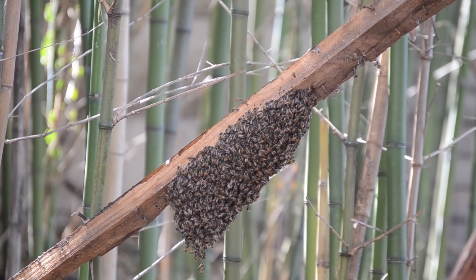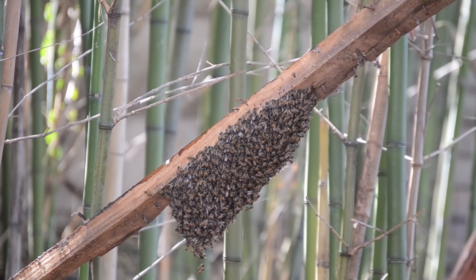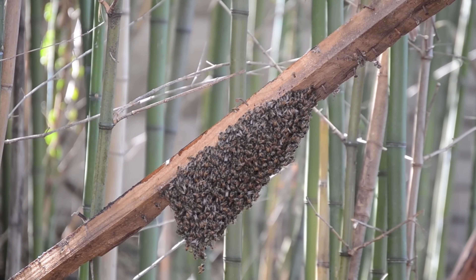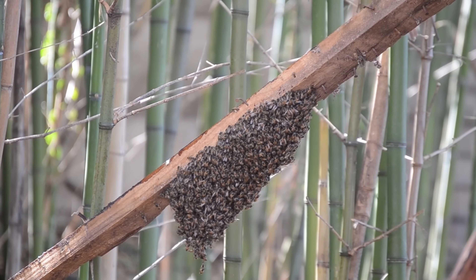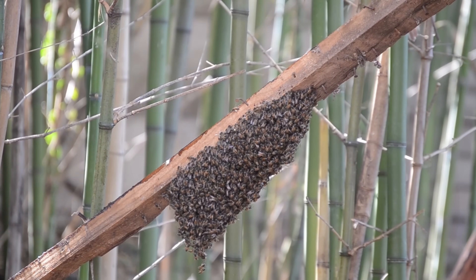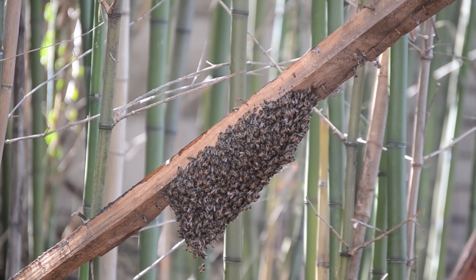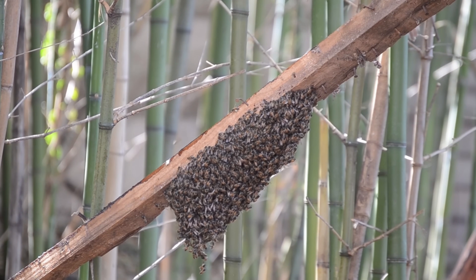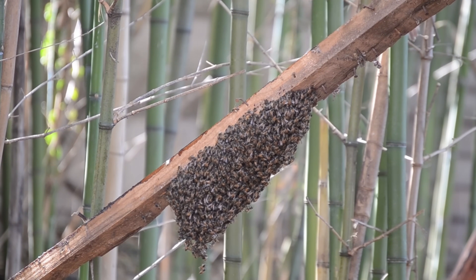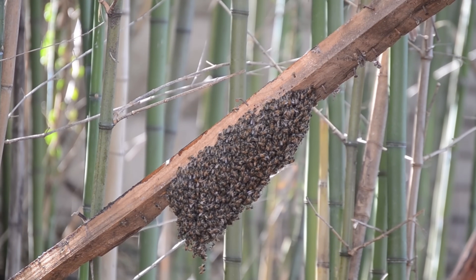Honeybees navigate using the sun. Bees use the position of the sun to find their way, and they can communicate the location of food sources to other bees through a special dance. The most famous method is the waggle dance. If food is close, they perform a round dance; if it's far, they use the waggle dance, which indicates the direction and distance of the food source in relation to the sun.